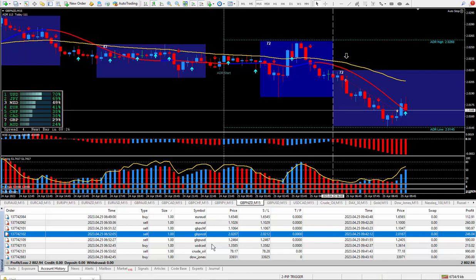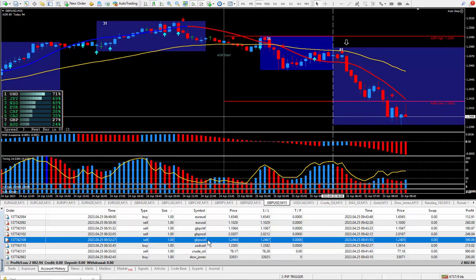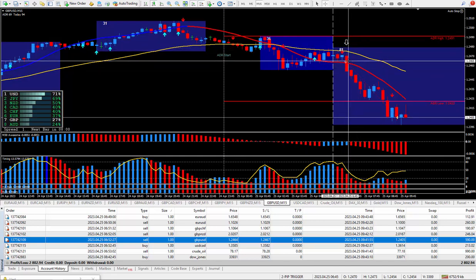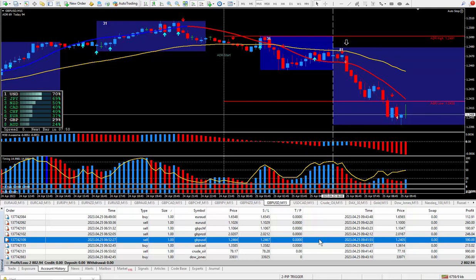Moving on to the next trade — Pound Dollar. This one pays $10 for each pip. Looking at the money, this should be 59 pips, so let's run a check on it. Another one qualified for a great way to trade. There's the arrow from the Super Signal, arrow from the daily trade plan, and 59 pips — there it is right there. That ended up paying out $590.